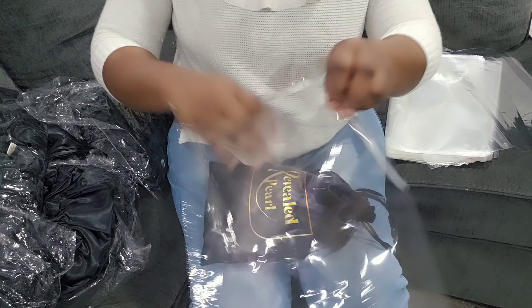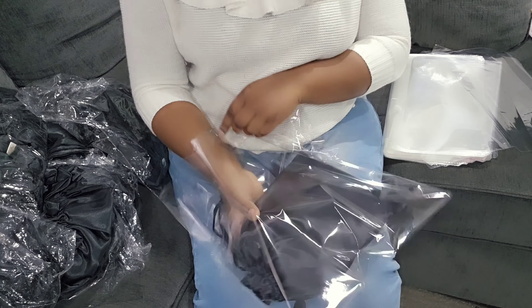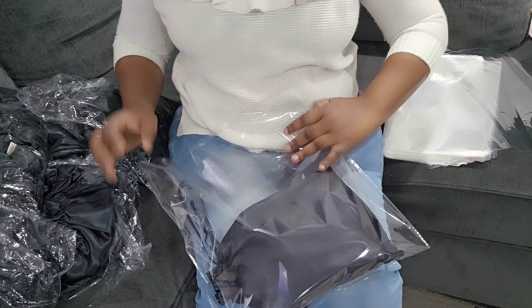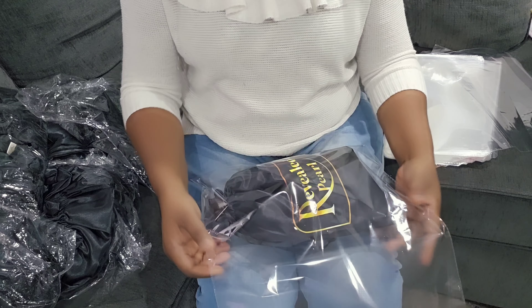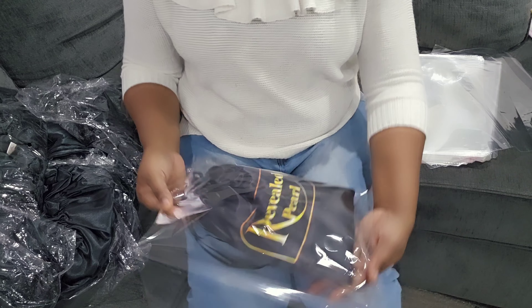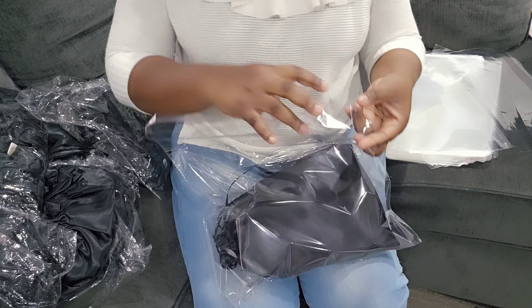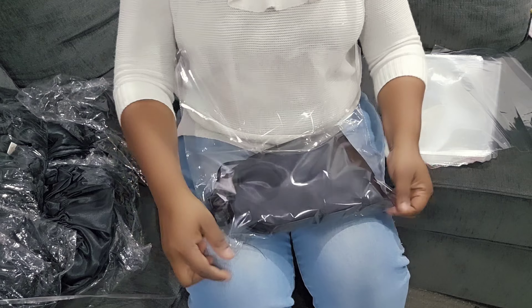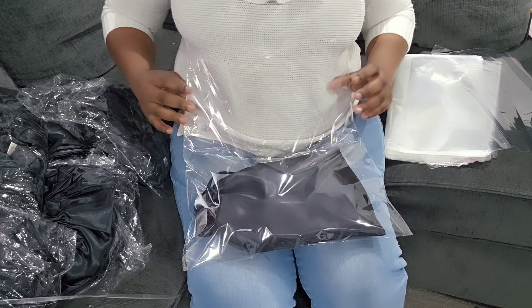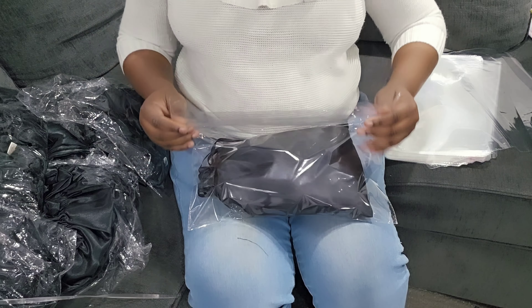Now I am adding one tablespoon of vitamin E oil, and lastly I'm adding three drops each of lavender and tea tree essential oils. Now I'm mixing it very well, and after that I'm going to transfer it to my container so I can keep it in the fridge.